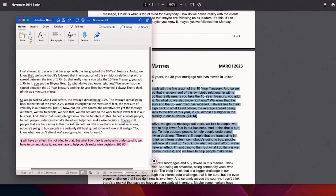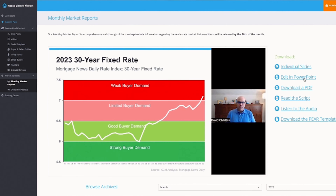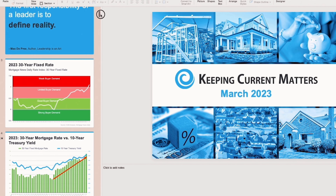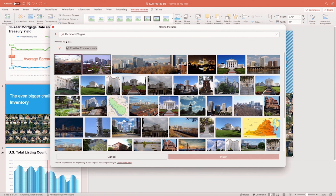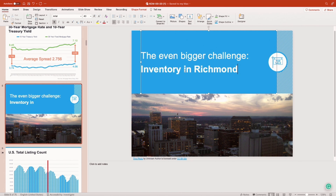Add in a quick outro and any details you want, including local data or other information that makes it your own, and that's it — your script is done. After that, you're ready to download the slides from your monthly market report and create your own presentation. With this, you can add in your own branding, stylize your template, and personalize it however you like. And just like that, you're ready to record.